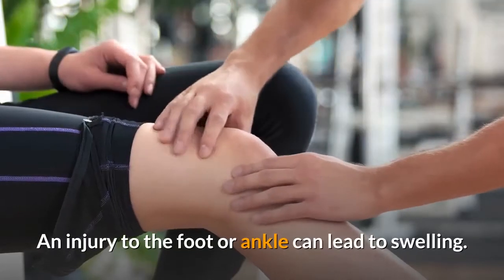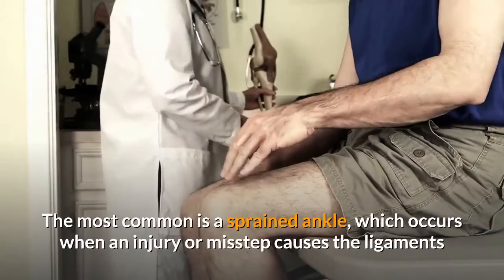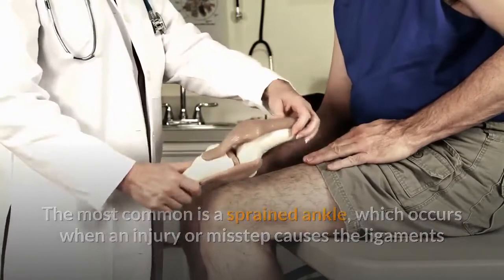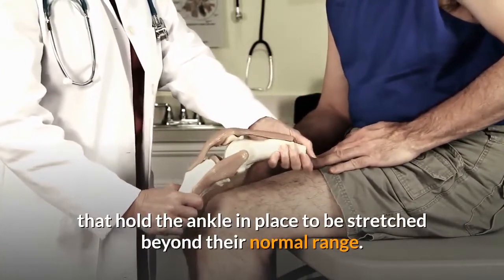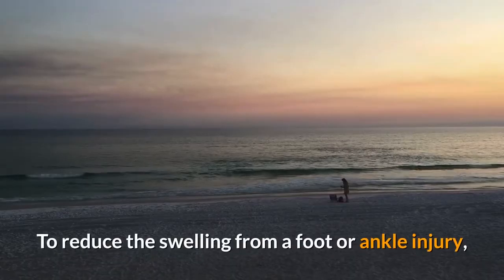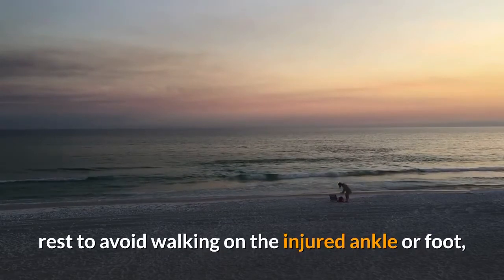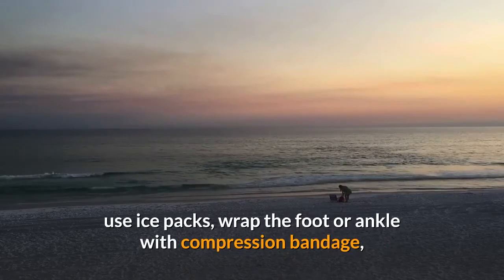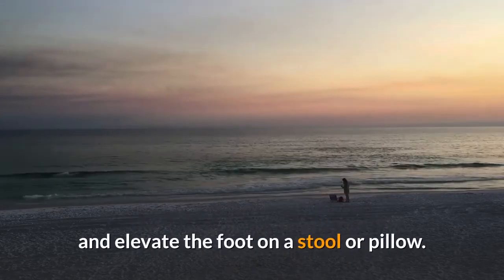Foot or Ankle Injury. An injury to the foot or ankle can lead to swelling. The most common is a sprained ankle, which occurs when an injury or misstep causes the ligaments that hold the ankle in place to be stretched beyond their normal range. To reduce the swelling from a foot or ankle injury: rest to avoid walking on the injured ankle or foot, use ice packs, wrap the foot or ankle with a compression bandage, and elevate the foot on a stool or pillow.